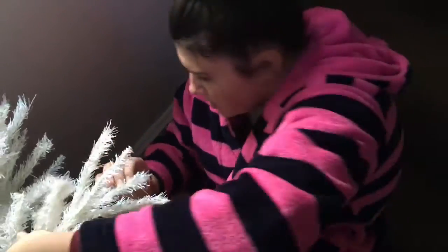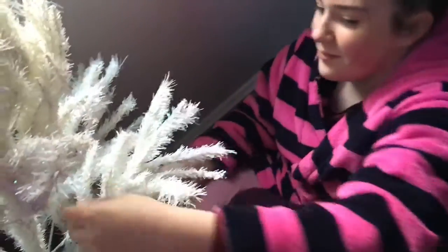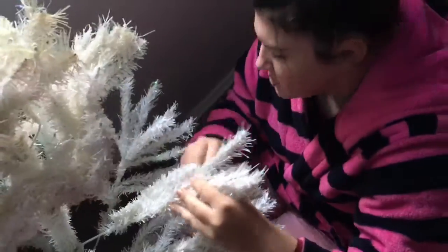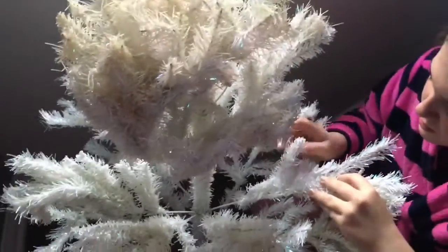What have you done, Natalie? We're opening the tree out now. Natalie is doing it and I'm watching, but I'm gonna do it now. We have put the tree together and now we are putting the lights on.